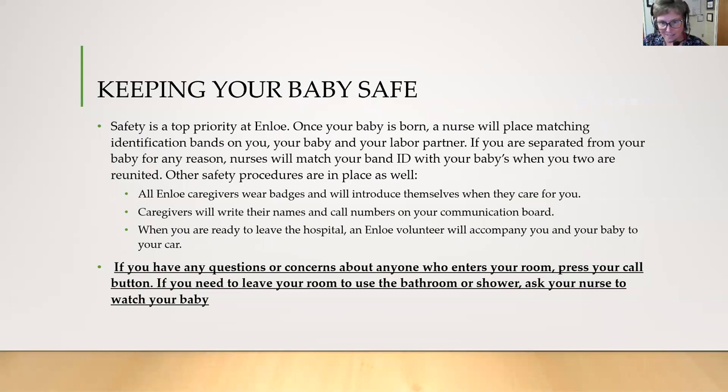Safety is a top priority at Enloe. Once your baby's born, a nurse will place matching bands on you, your baby, and your labor partner. If you're separated for any reason, the nurses will match these IDs when the two of you are reunited. If you have any questions about anybody who enters your room while you're there, please press your call button and a nurse will come to help.